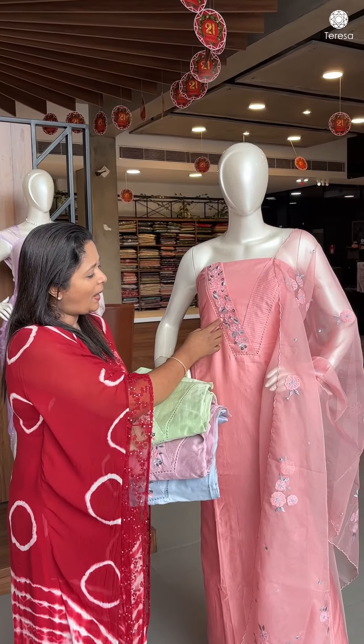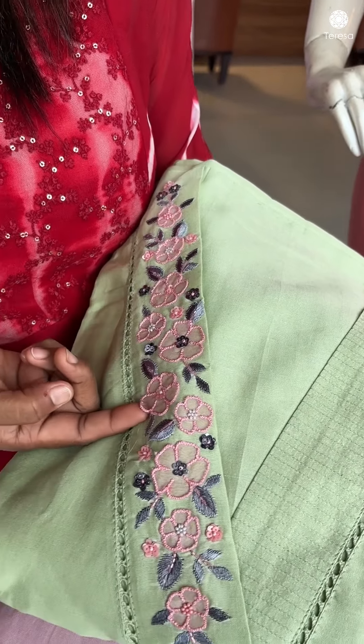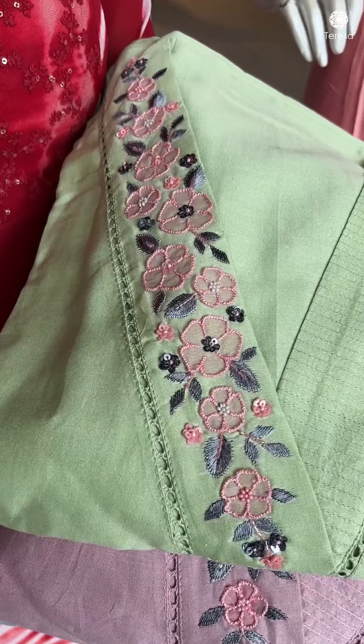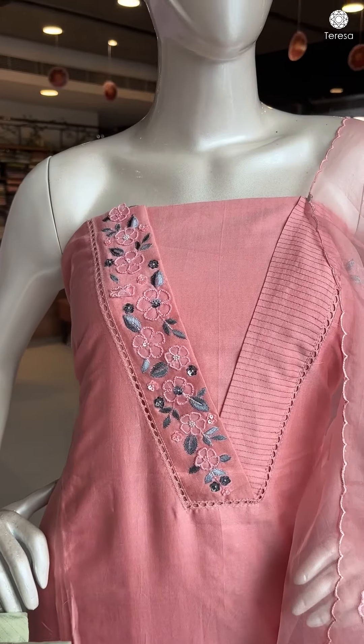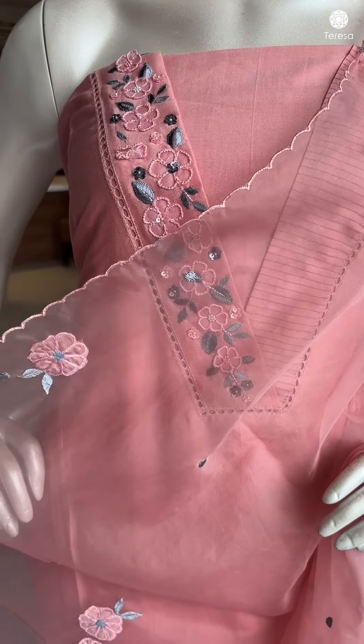We have a nice applix on one side. We have nice embossed flowers, a nice v-neck, and a nice finish. We have nice handwork and nice leaf designs. We have a specialty for salwar — we have 4-sided scallops.